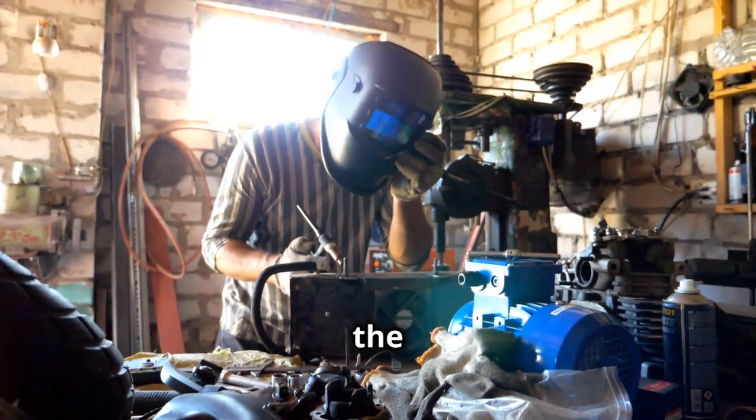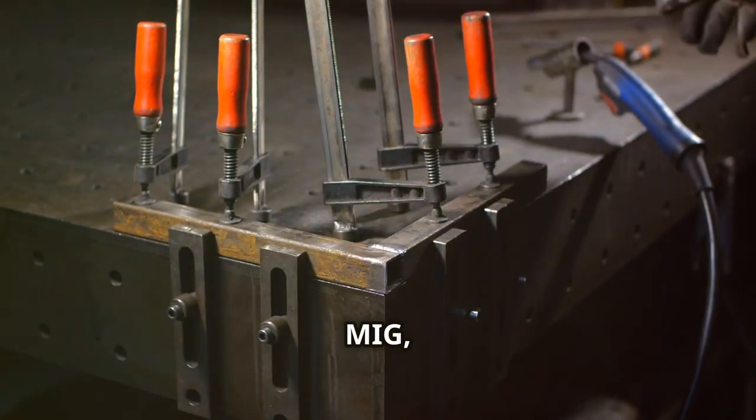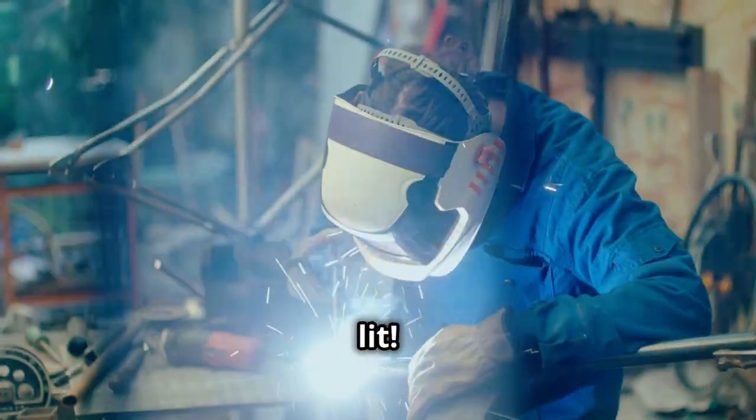Hey there, welders! Ready to master the art of welding? Whether it's TIG, MIG, or stick welding, I've got you covered. So grab your helmets because it's about to get lit.